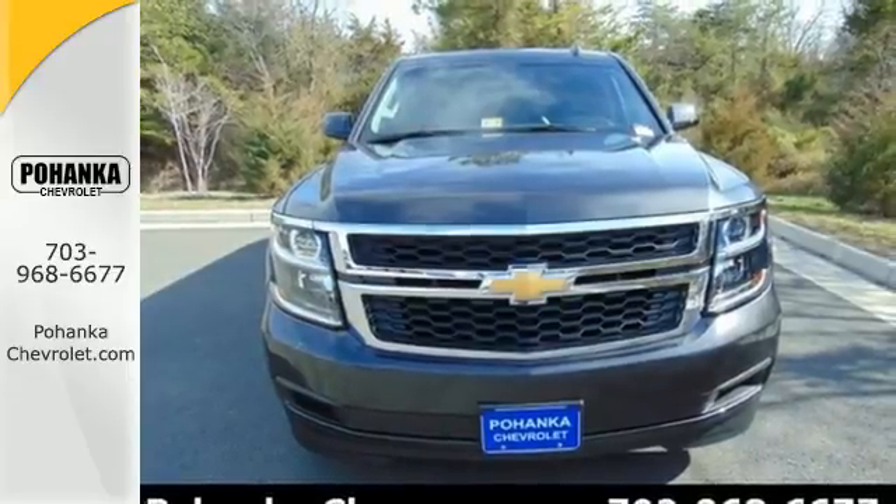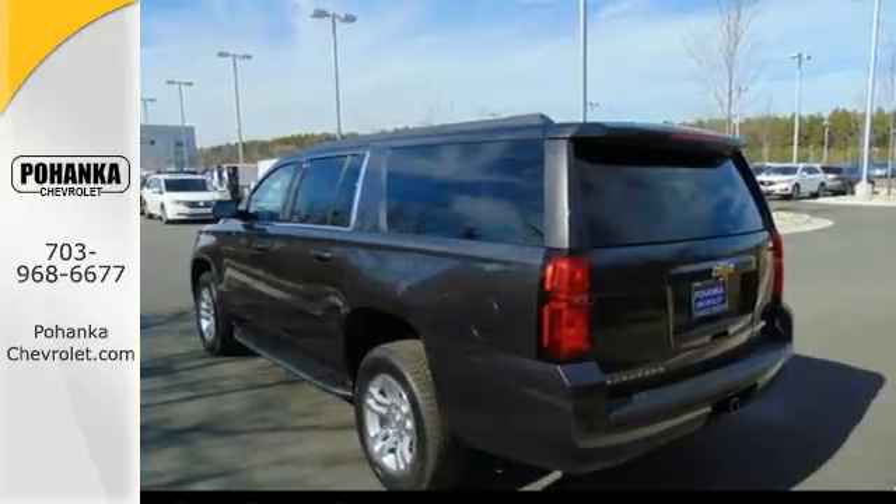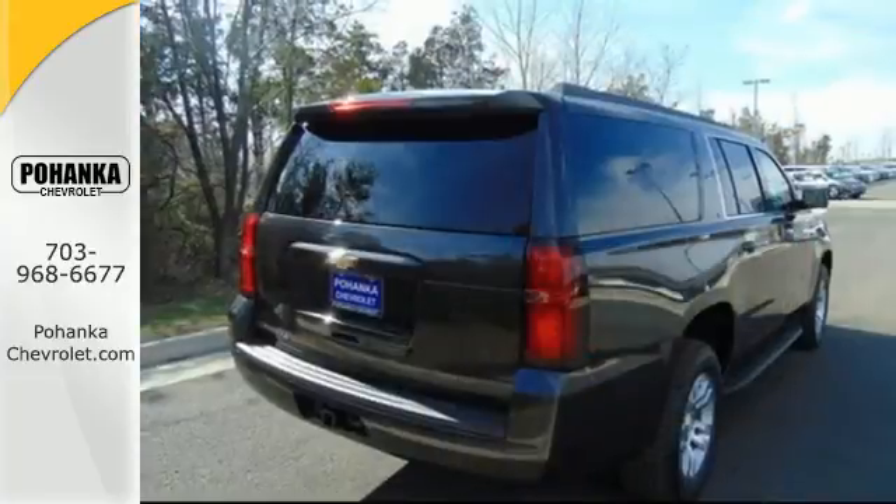While it's not hard to feel confident behind the wheel of an SUV this big, you'll feel even safer with a rear-vision camera, Stabilitrack, and OnStar.